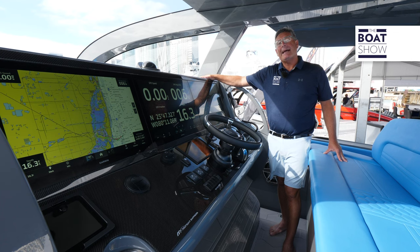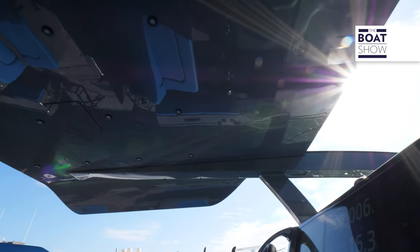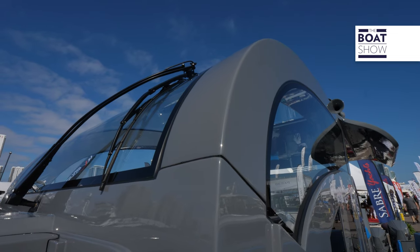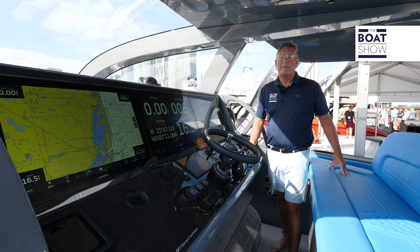Overhead there's a massive European-style hardtop which gives tremendous protection from the elements. Forward of that is great visibility through the windshield. There are carbon fiber accent pieces with a triple Garmin display and a beautiful bench seat for the captain and crew.